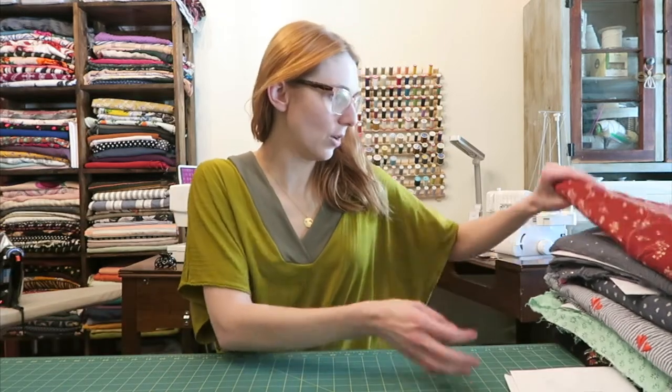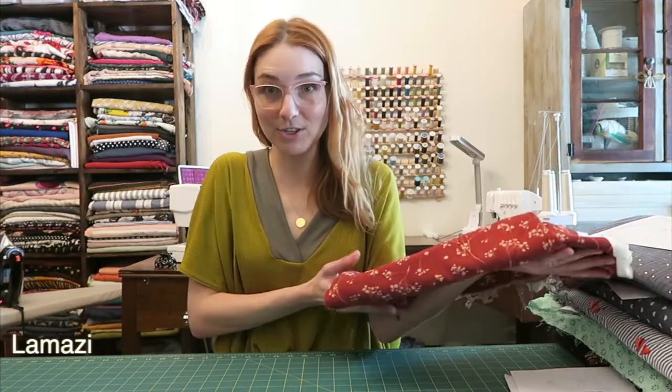The first store I'll go through is Lamazi Fabrics — y'all know I love Lamazi Fabrics. She has such a nice collection; everything is super high quality. She carries all my favorite brands like See You at Six, Atelier Burnett, and the Lamazi Fabrics themselves are really nice. I go to her store because I know I'll probably like almost everything, so I don't have to search around too much.